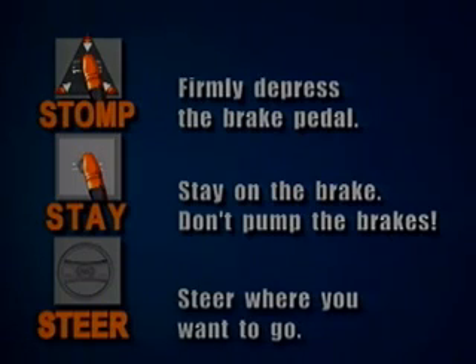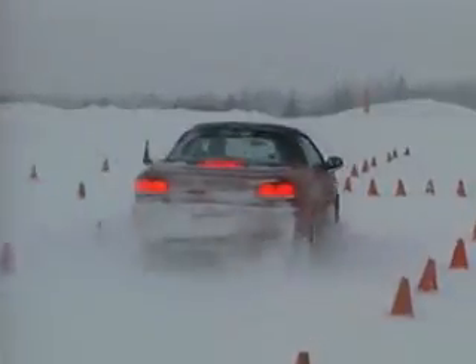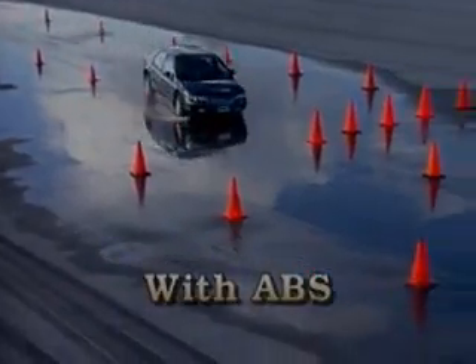Remember that anti-lock brakes, as good as they are, can't overcome the laws of physics. Just because your vehicle has ABS doesn't give you a license to drive more aggressively. Always keep a safe distance in front of you and maintain a speed consistent with road conditions. And always, always wear your safety belt.